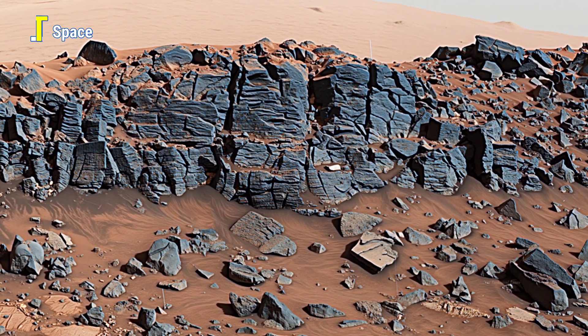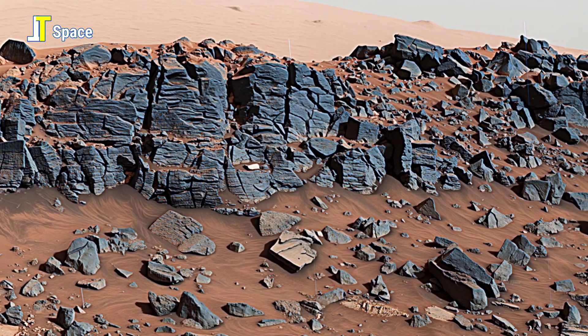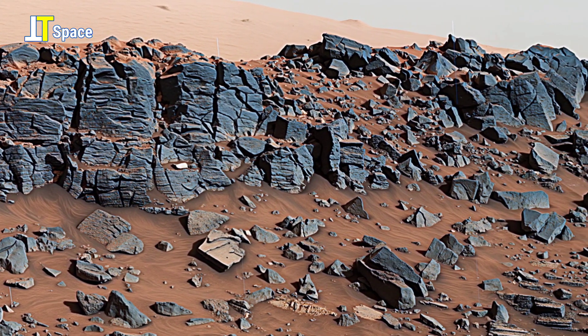This Curiosity panorama is a composition of several raw images carefully stitched and processed.